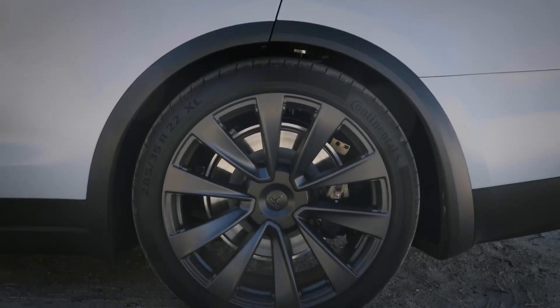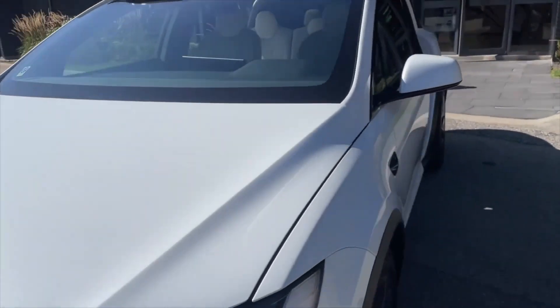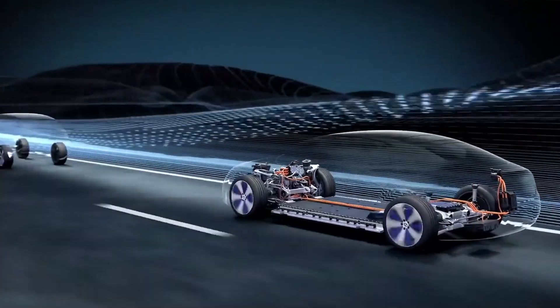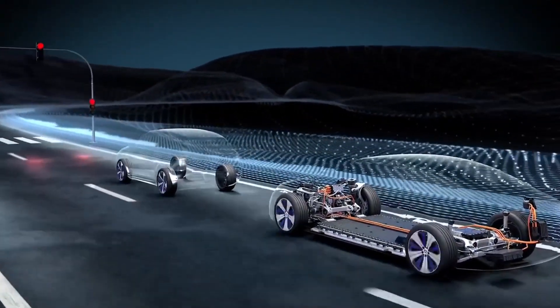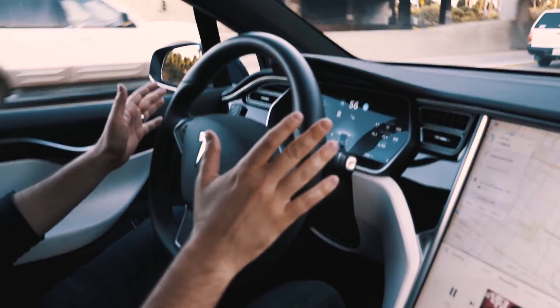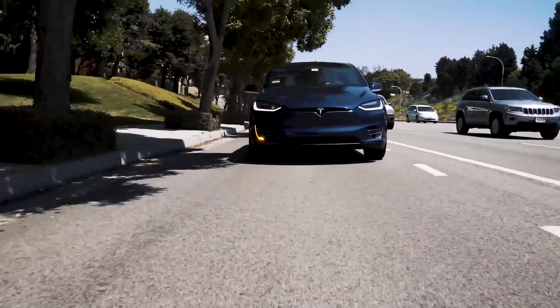Then there's the Model X Long Range, boasting an impressive 348-mile range, perfect for longer journeys. Finally, the Model X Plaid unleashes 1,020 horsepower, rocketing from 0 to 60 miles per hour in 2.5 seconds, but sacrificing some range, which drops to 333 miles.